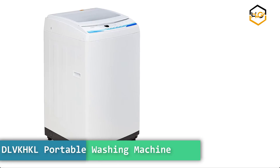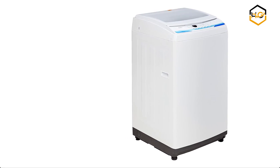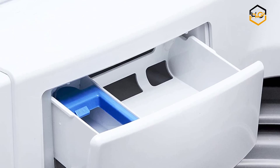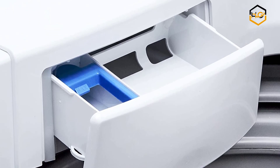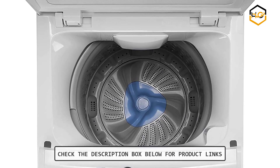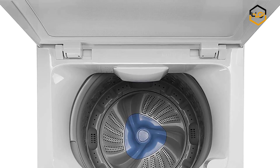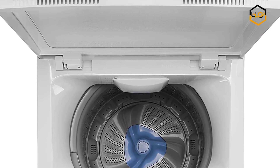At number 1 we have the DLVK-HKL Portable Washing Machine. Convenient and easy to carry, with a small body and small footprint, and a portable handle. The small body does not occupy any space, and the kitchen, bathroom, living room, and bedroom are easy to move. It can clean underwear, socks, towels, t-shirts, and toys, and so forth.